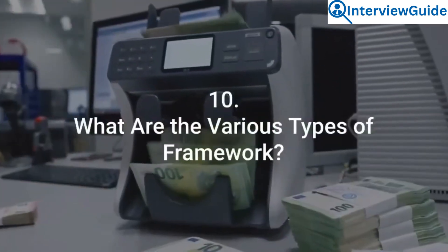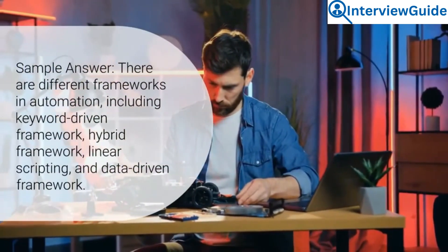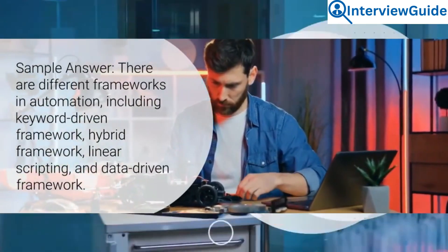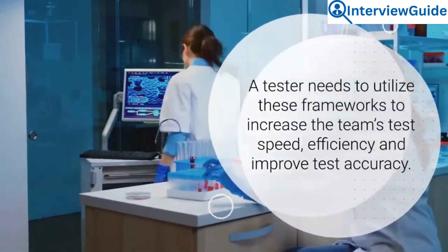Question 10: What are the various types of framework? There are different frameworks in automation, including keyword-driven framework, hybrid framework, linear scripting, and data-driven framework. A tester needs to utilize these frameworks to increase the team's test speed, efficiency, and improved test accuracy.